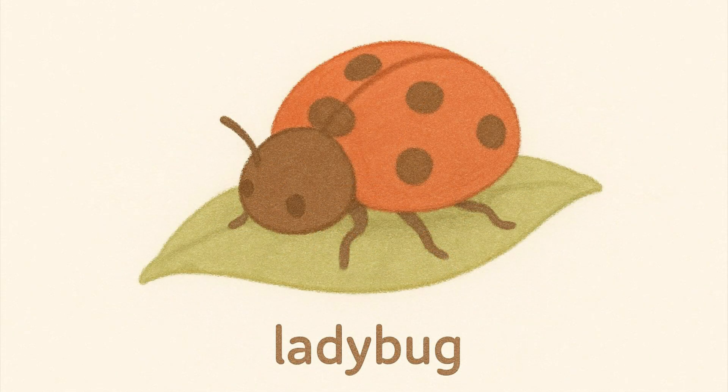Ladybugs. Ladybugs are red with black spots. They are good for plants because they eat small pests.